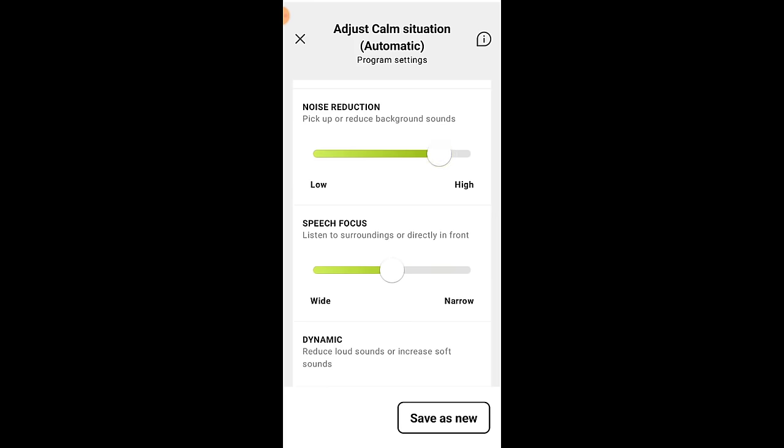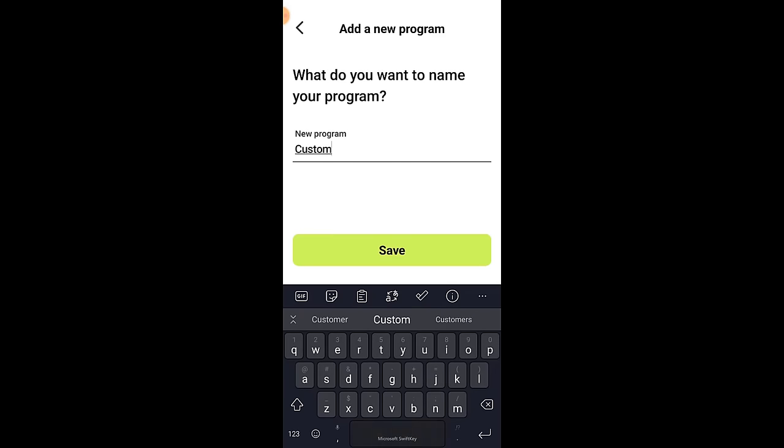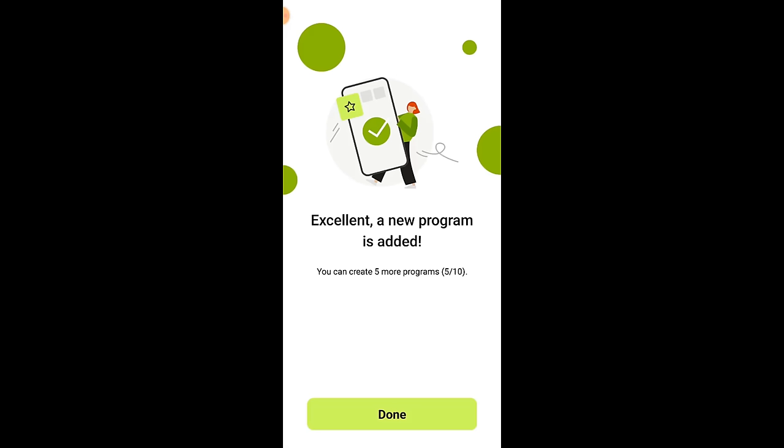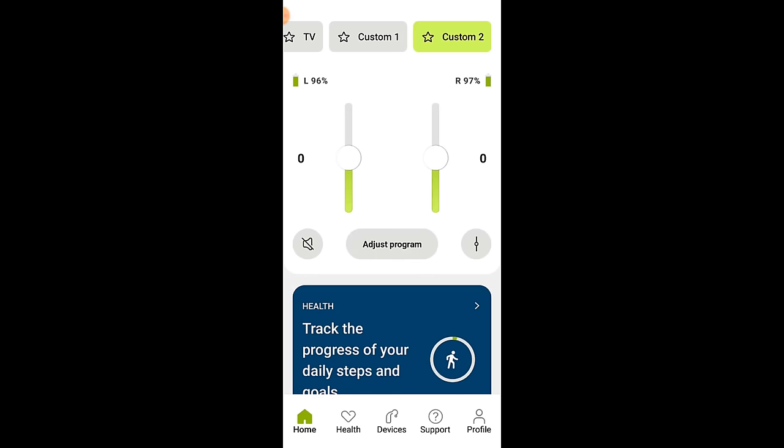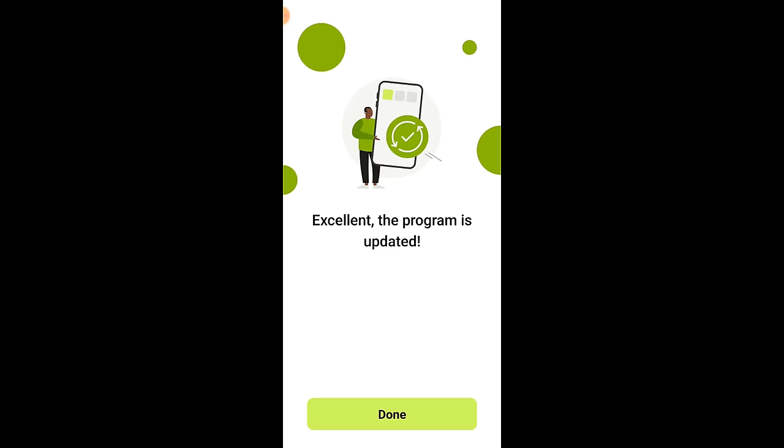After you make your own custom adjustments, you can save them as a custom program that will appear in the top program bar across the home screen. You can create up to 10 different programs, including the default programs that came in the app originally, and yes, you can delete the default programs if you prefer. If you want to modify an existing custom program, you can make changes and click update instead of save as new.